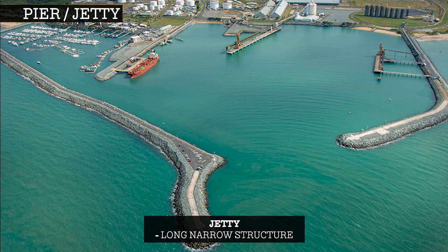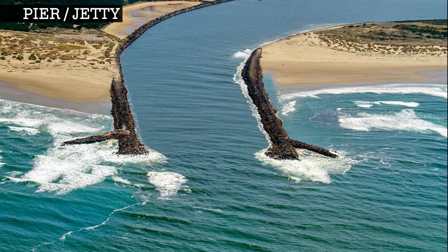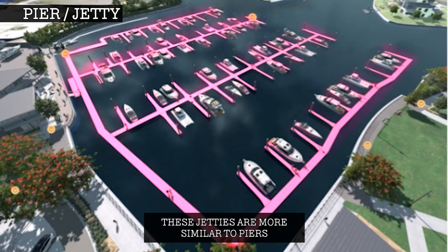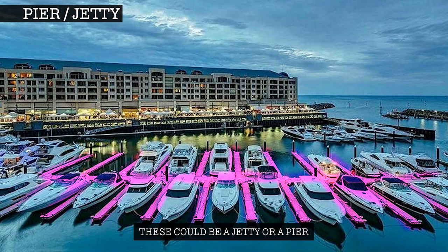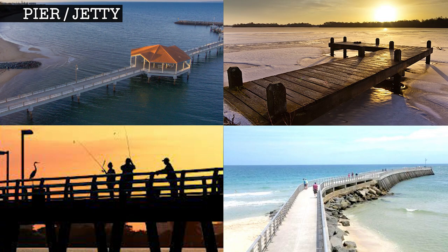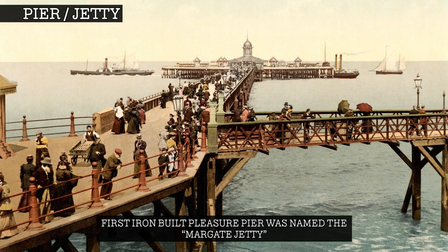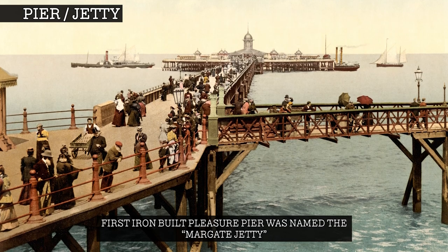Generally speaking, a jetty is a long, narrow structure that stretches from the shore into the water and protects the shoreline from the currents, tides and waves. The two principal kinds of jetties are those constructed at river mouths and other coastal entrances, and those used for the berthing of ships in harbours and offshore where harbour facilities are not available. In many cases, it shares this second definition with piers, and these two terms are now used more or less interchangeably. For example, the very first iron pleasure pier was named the Margate Jetty, even though it's quite clearly a pier.